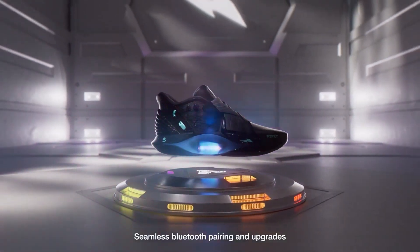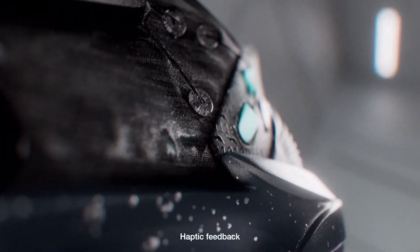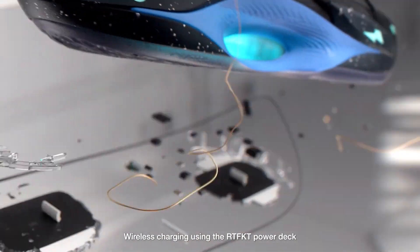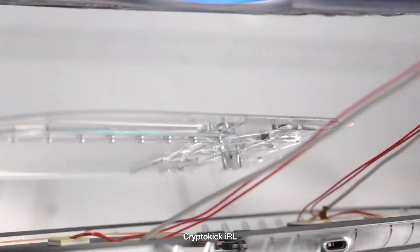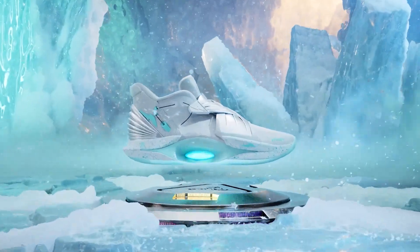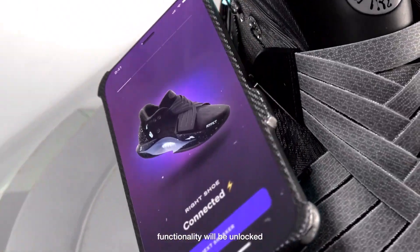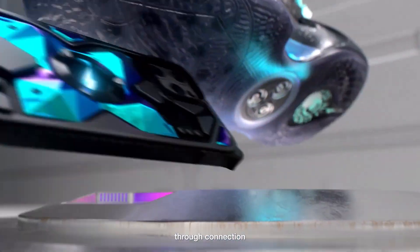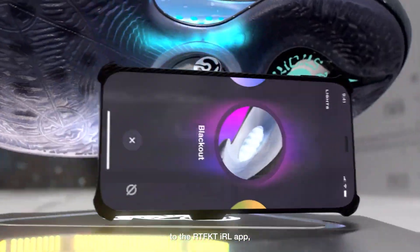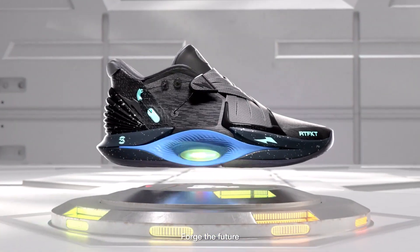They support a move-to-earn system, allowing owners to complete quests and earn cryptocurrency rewards. The shoes can be wirelessly charged, feature an NFC chip for convenience, and come in four colors. Prices range from $450 to $1,333. Unfortunately, due to legal restrictions, only buyers from the US can make a purchase, and deliveries are scheduled to begin in May of this year.